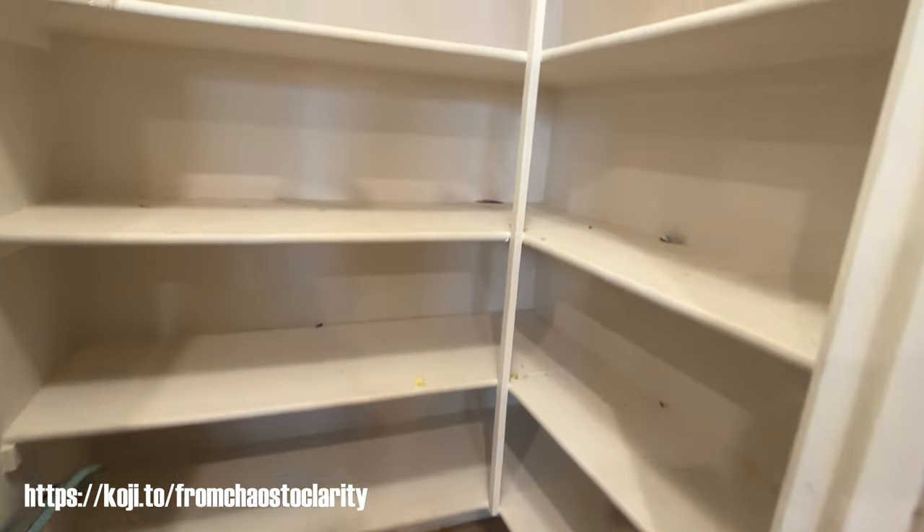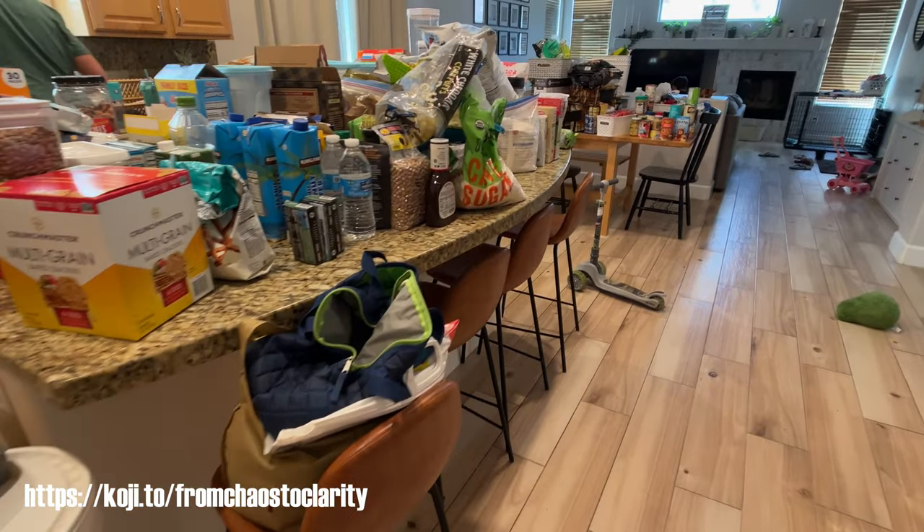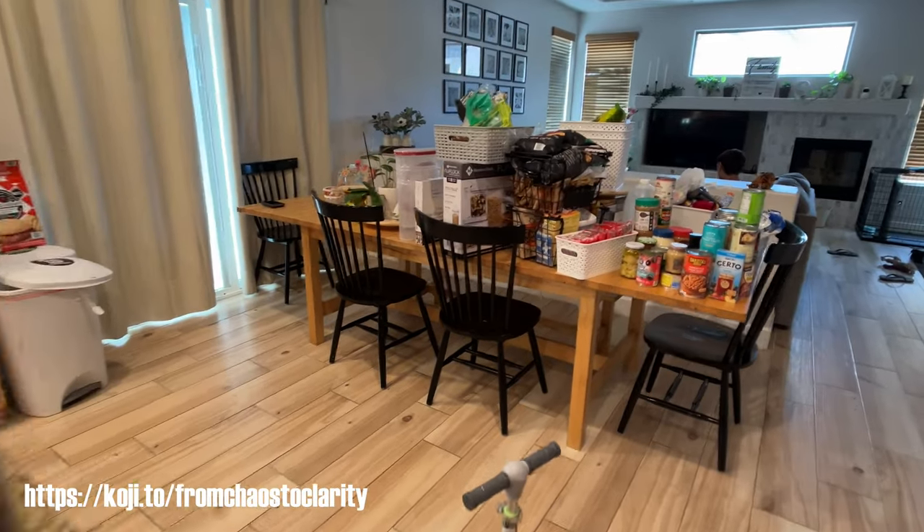Here's the finished product — everything is out, so now I can go ahead and start cleaning it. But look at all of this stuff. This was just insane that this much stuff was in there and half of it we didn't even know was in there.